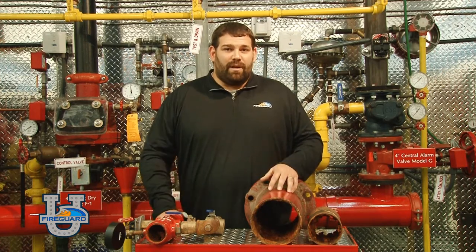On a normal basis your fire sprinkler system sits stagnant. Doing this inspection gives us a chance to take a look at the inside of the piping so we can really get a good idea of what's going on inside the system.